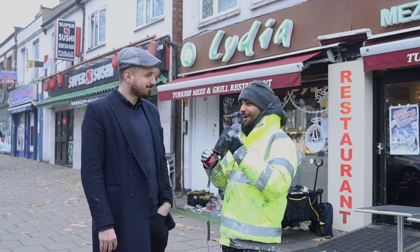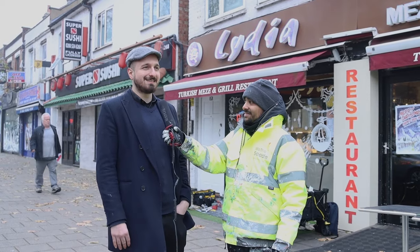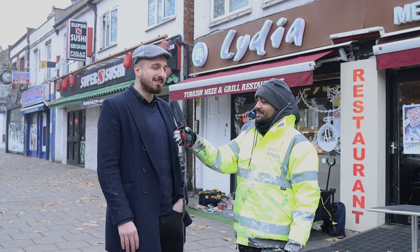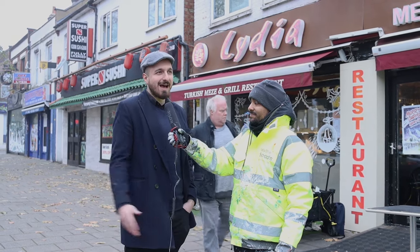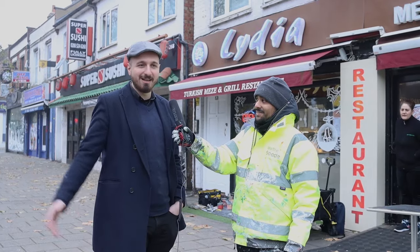So Jem, you've been here quite some years — tell us a little bit more about Lydia's story. Well, Lydia has been a wonderful experience. It's a family-run restaurant, my father's the boss, and I've been managing this place for two years now. We take pride in our food and our service — we welcome everyone at Lydia.